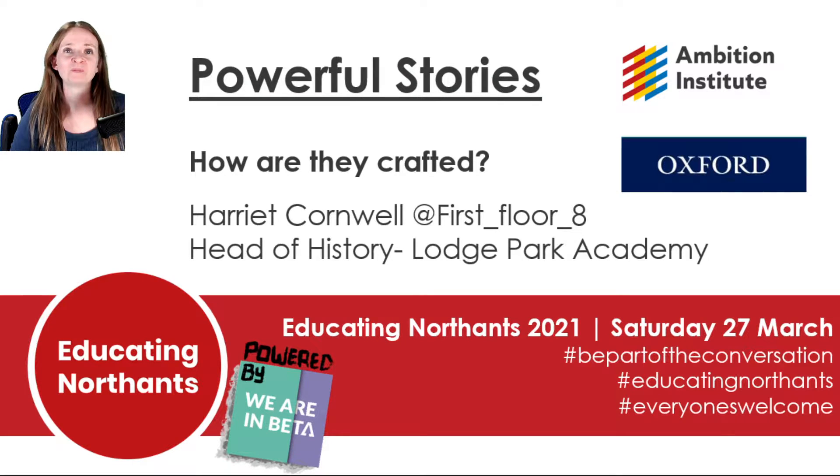Hi, hello. My name is Harriet Cornwell and I'm Head of History at Lodge Park Academy. My presentation for Educating Northants is on powerful stories and how they are crafted.